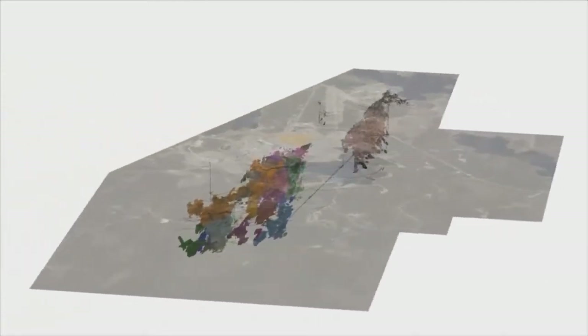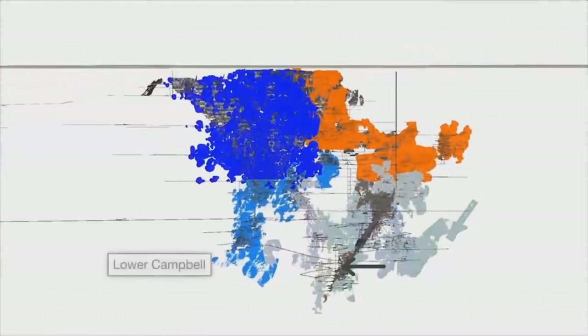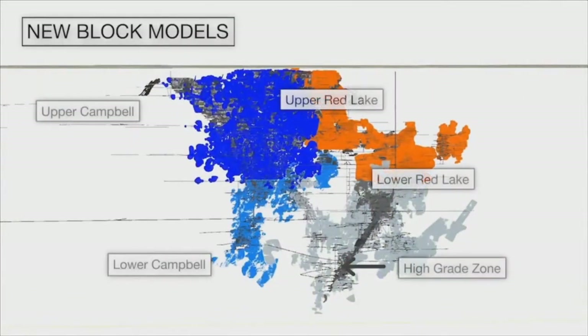The modernisation exercise resulted in consolidation of 142 individual block models developed by previous owners to a more manageable 19 models. The new geological wireframes constructed for this estimate are grouped into colours representing each of the 19 new block models created.